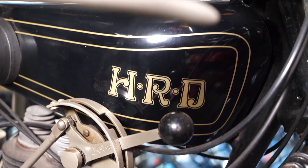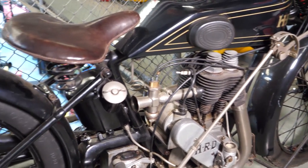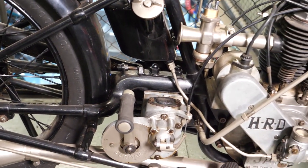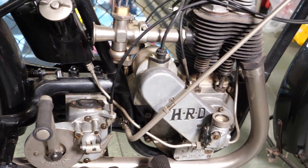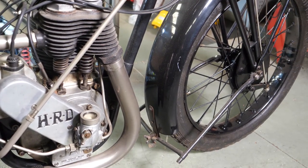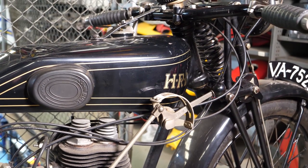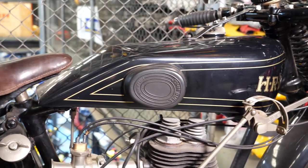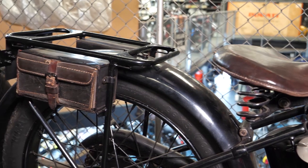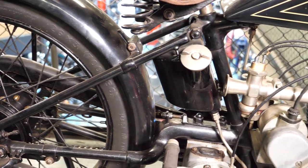So this is the history. I grew up believing that HRD was all about Phil Vincent wanting to go in opposition to Harley Davidson, but that's just conspiracy theory. Howard Raymond Davies decided to build a machine that worked — a race machine that worked because so many of the machines he raced on broke down. He set out in 1924 to build his own machines, raced them very successfully, and won the Isle of Man. He was the first man to win the Isle of Man on his own machine, and the first man to win a senior Isle of Man TT on a 350, beating all the 500s.